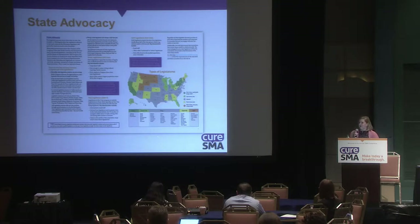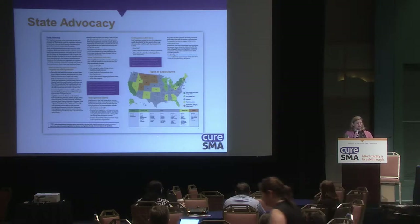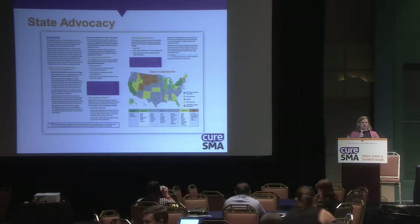The next pages cover similarities and differences among the states. We want you to take this home and look it over — it has a nice map and gets into how different states work. We know it may not have the level of detail you need to move forward in your state, so reach out to advocacy@curesma.org for that next step.